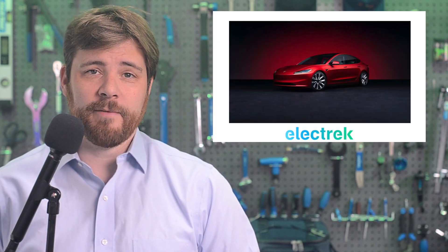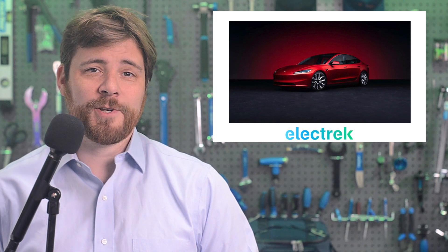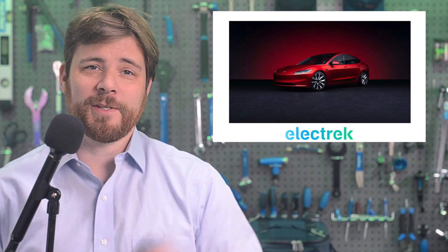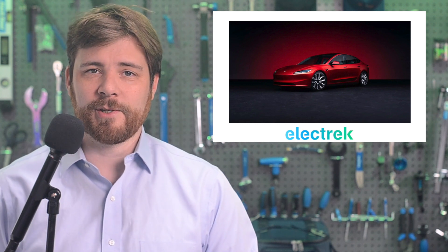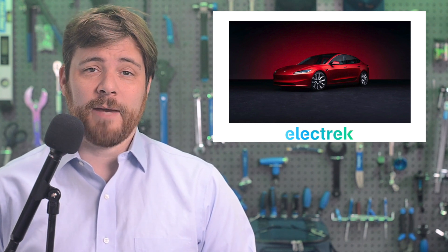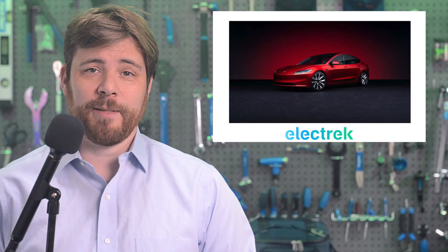Just hours after photos leaked of the upcoming Tesla Model 3 refresh, Tesla officially unveiled its highly anticipated facelift, but it's much more than just some cosmetic changes. This was actually after I finished making Quick Charge on Thursday, but oh well.